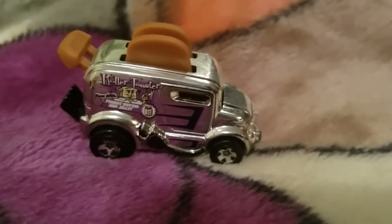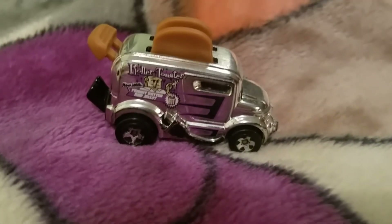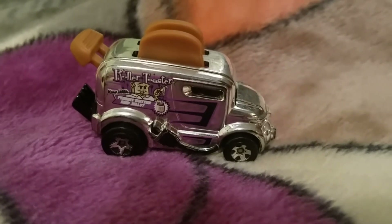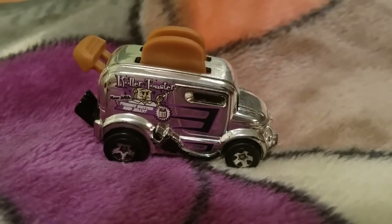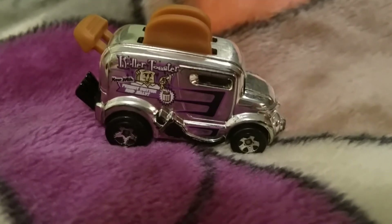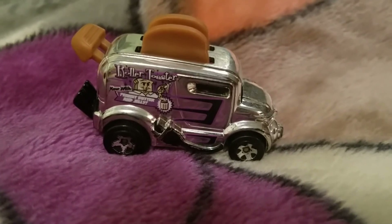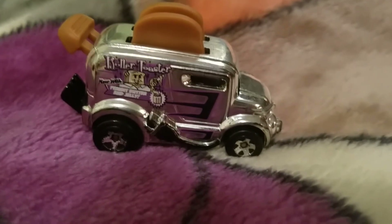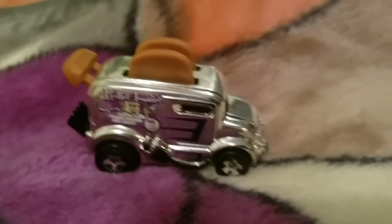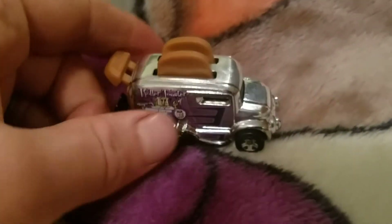Welcome back to Fierce Hot Wheels. Today we're featuring the 2017 Hot Wheels Roller Toaster, all chrome. This specific one was built in the first week of October 2017 from the Fast Foodie Edition collection — number three out of five, number 69 out of 365 in the whole Hot Wheels edition for 2017.